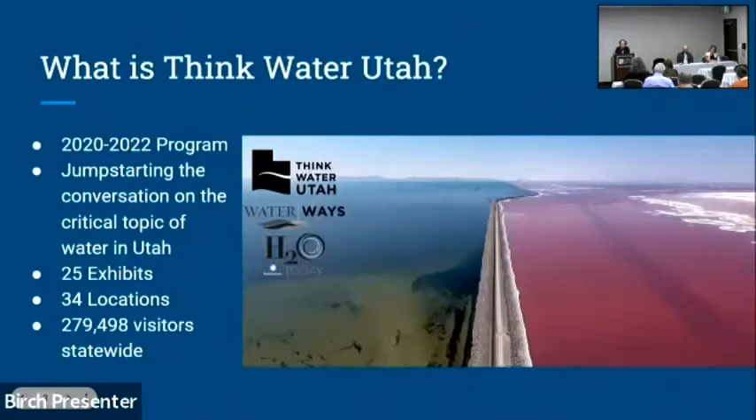Quick overview: Think Water Utah is a program presented by Utah Humanities and its partners — a statewide collaboration and conversation on the critical topic of water. It consisted of 25 exhibits, 34 locations, and reached an estimated 279,000 visitors statewide. It's rooted in the Smithsonian program called Museum on Main Street, which we've been involved in since 1994, touring nationally curated traveling exhibits to small museums to generate community conversation. In 2020 to 2022 we toured two Smithsonian exhibits: Waterways and the build-it-yourself exhibit H2O Today.